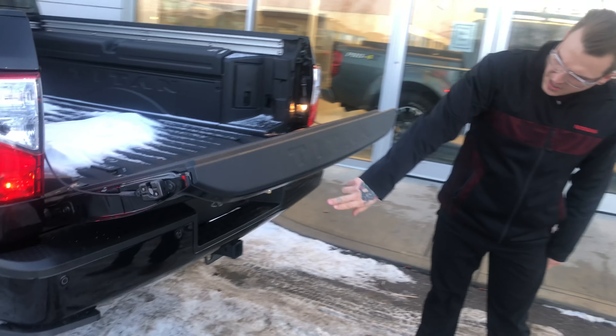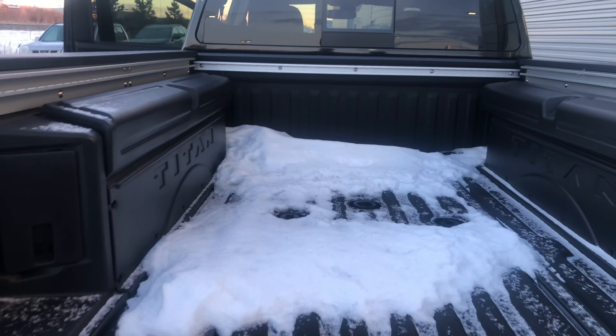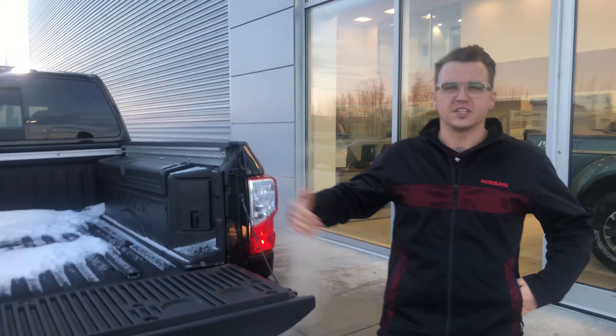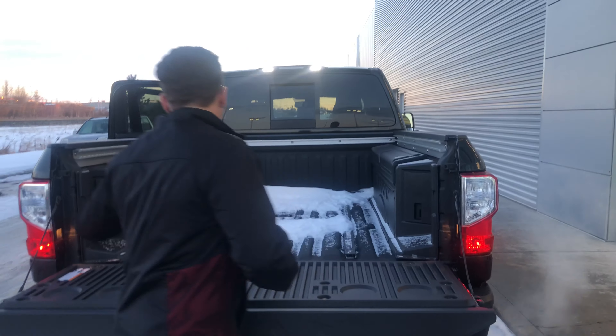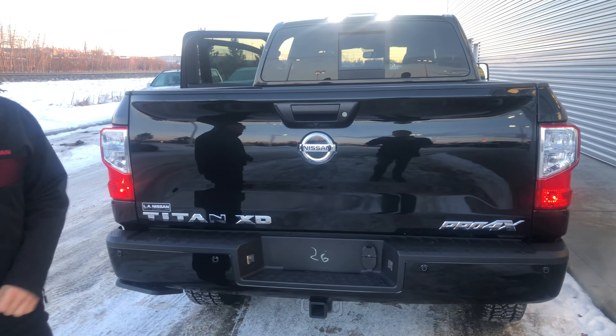Easy drop tailgate, backup sensors, and a spray-in bed liner from the factory with your Titan cargo boxes. They are lockable so you can put booster cables or anything you need, along with movable cargo cleats and a trailer tow hitch.